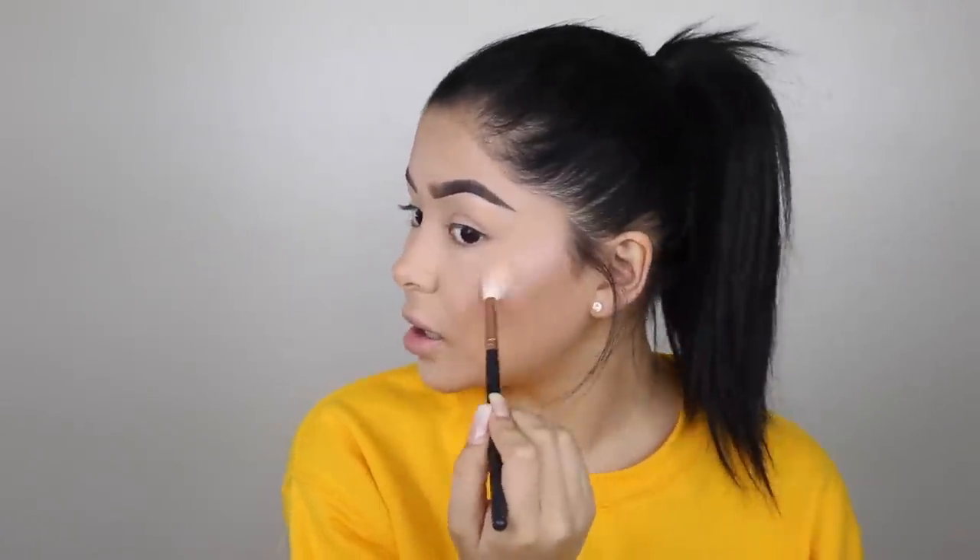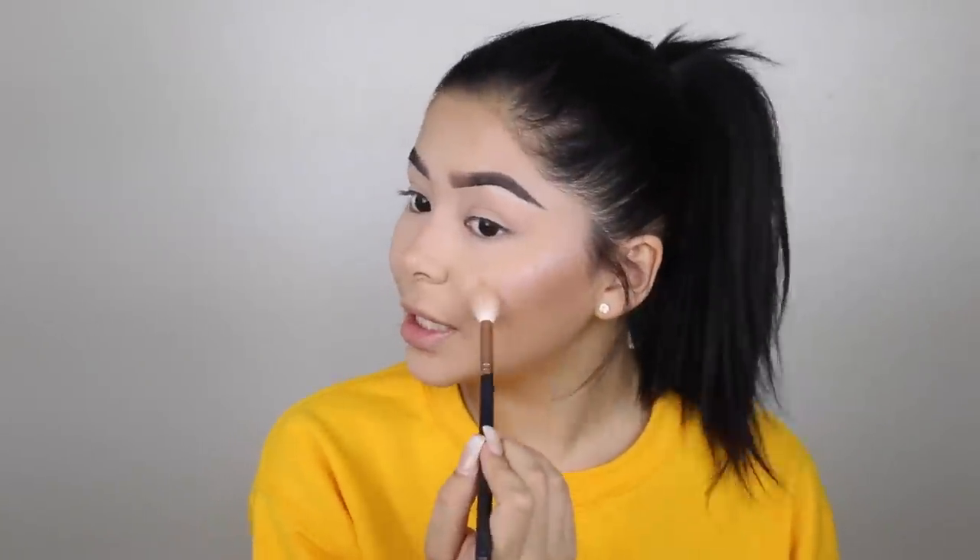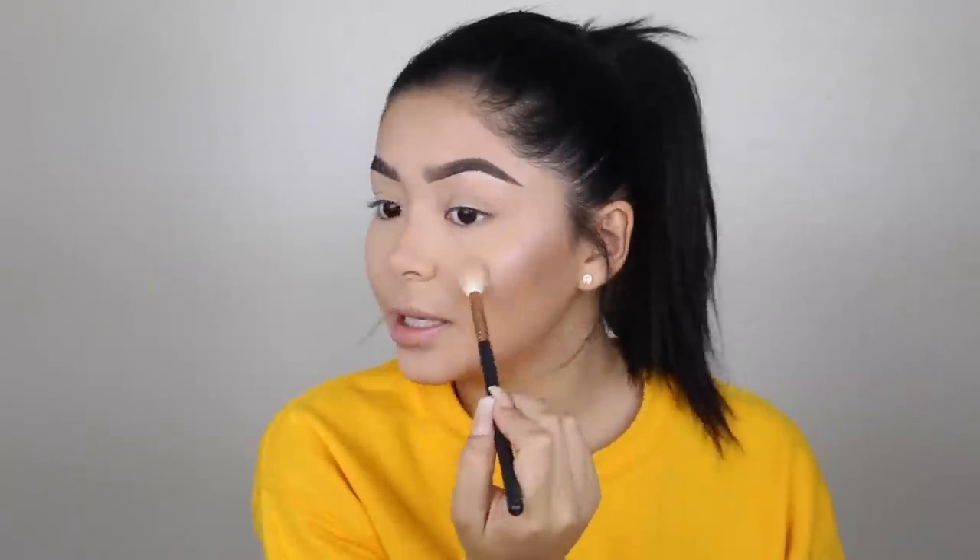Maybelline hasn't come out with lashes yet, so I'm just going to pop on my favorite pair so we can move on to lips. Now I'm coating my bottom lashes with my favorite mascara at the moment — the Colossal Big Shot Mascara, which had a campaign with Manny MUA, which is really cool.